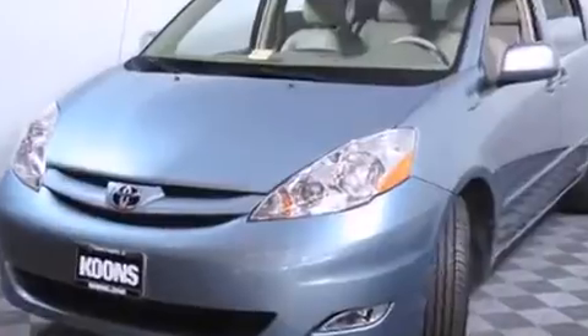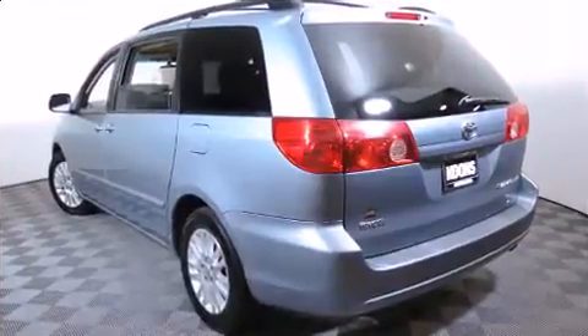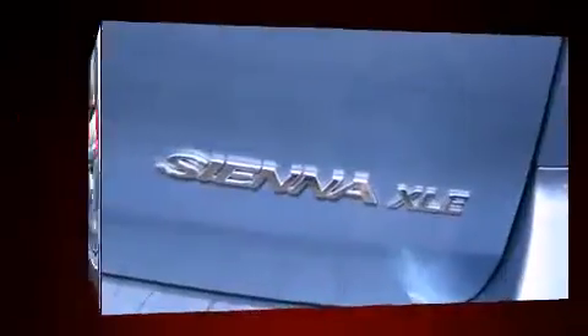Toyota infused the interior with top-shelf amenities such as power trunk closing assist, front and rear reading lights, power front seats, power door mirrors and heated door mirrors, removable floor console, and one-touch window functionality.